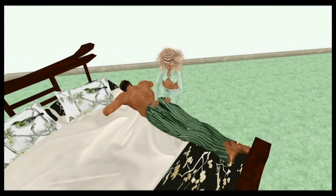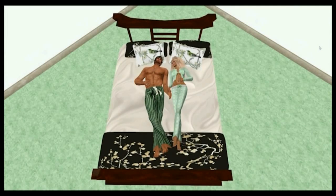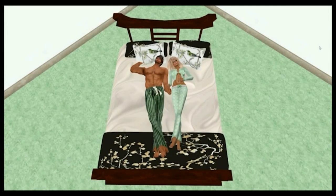Get yours today and fill your and your lover's nights with ecstasy. It even includes a new comforter which allows you to snuggle under the covers with your lover, set it up as a main bed, or even have it folded down at the bottom.